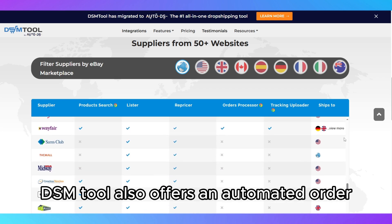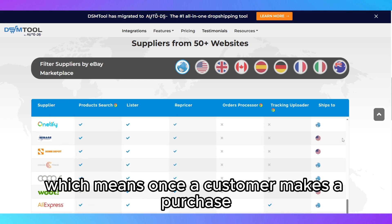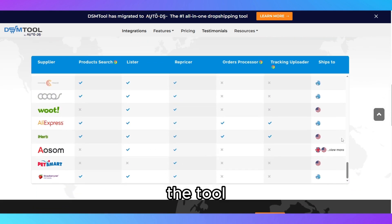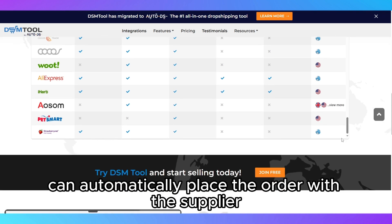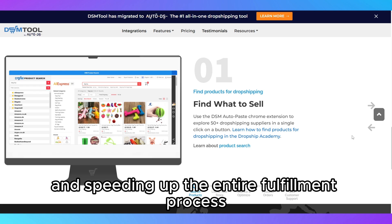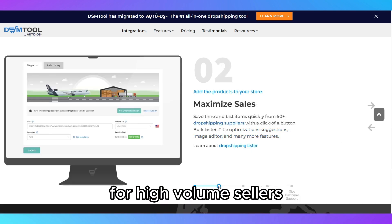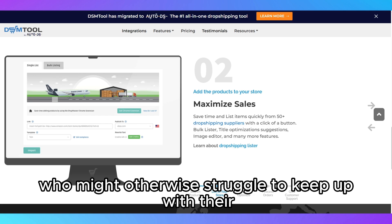DSM Tool also offers an automated order processing feature, which means once a customer makes a purchase, the tool can automatically place the order with the supplier, reducing the risk of human error and speeding up the entire fulfillment process. This feature is especially useful for high-volume sellers who might otherwise struggle to keep up with their orders.